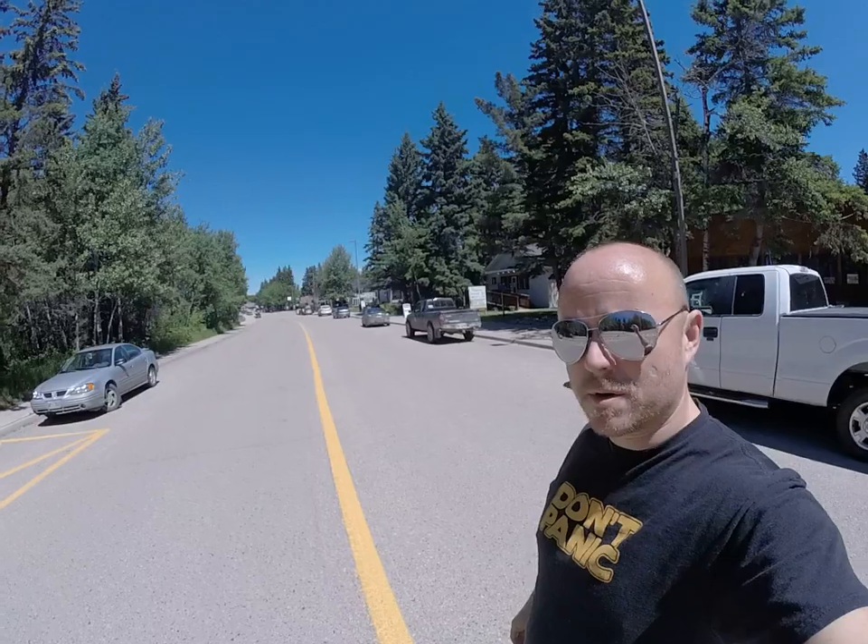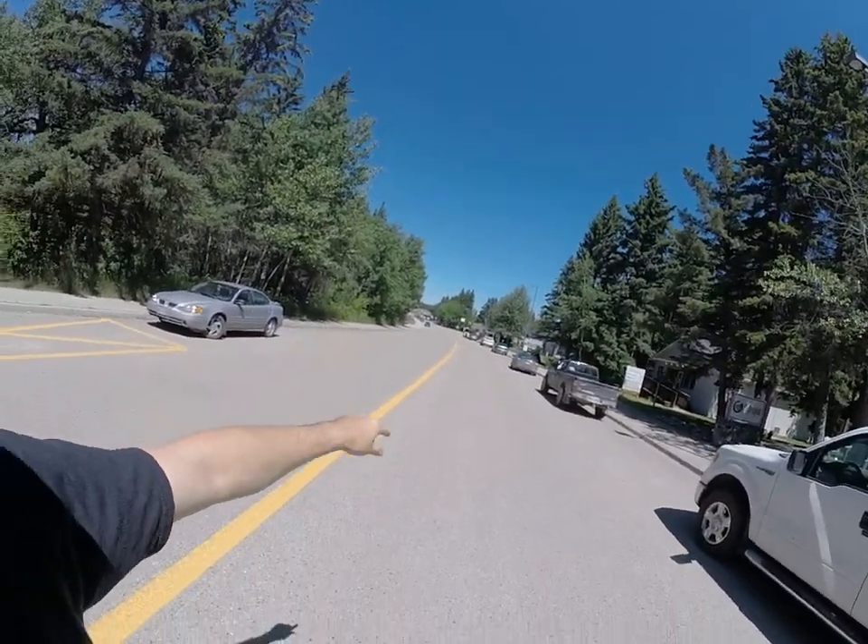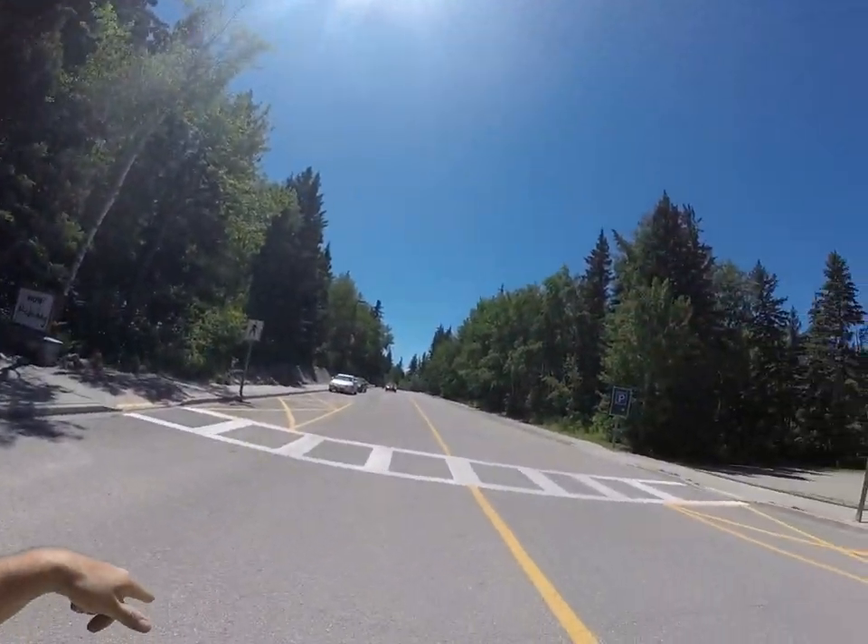Hi there, my name is Ryan. I'm going to give you a quick tour of the property known as the Gorge Clothing Company here in downtown Clear Lake. The main beach is one block that way. This is Wasagaming Drive here.